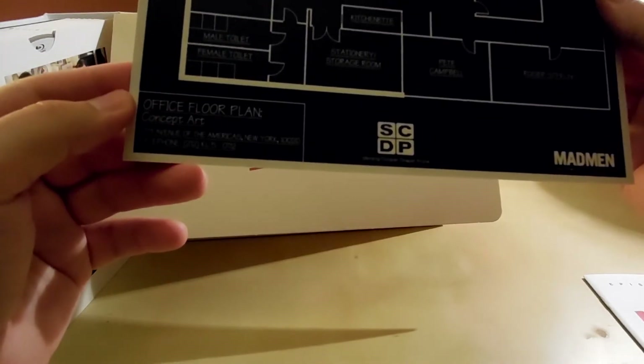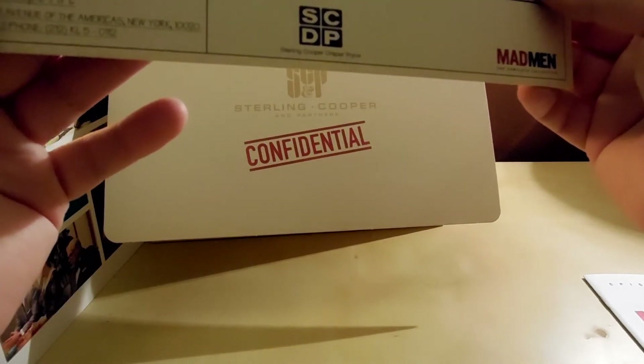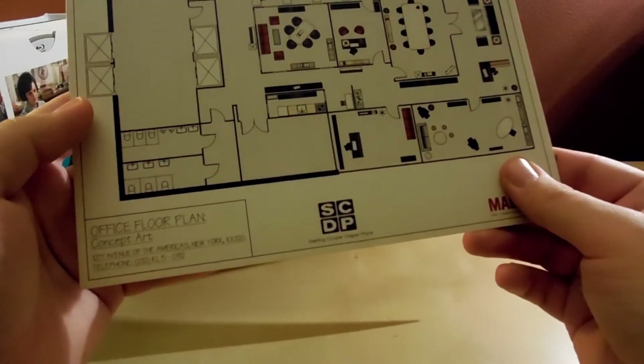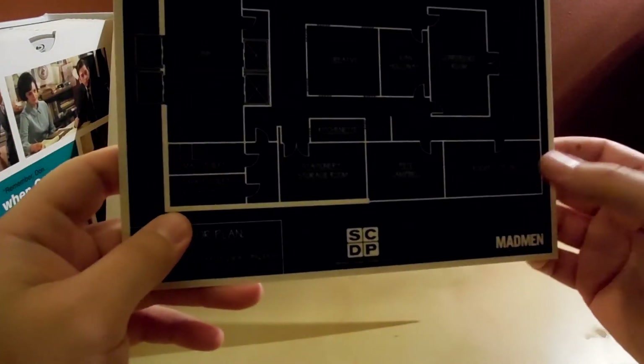This is the office floor plan of SCDP — concept art. It's showing you the concept and then the actual floor plan. It's neat — I don't remember this set piece exactly, but it's a nice thing to have.